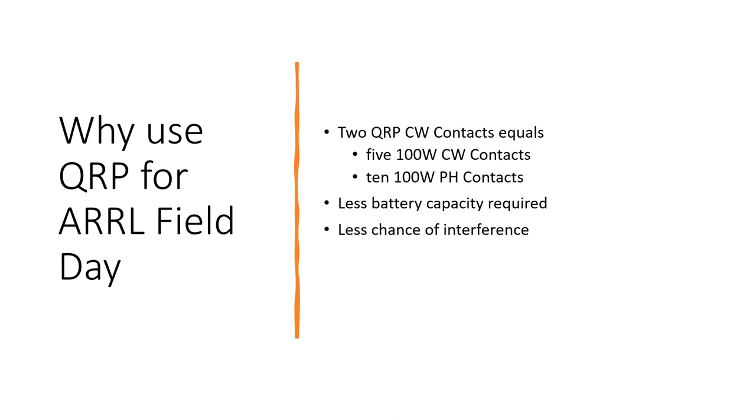Running QRP should take less battery capacity if you're using batteries, and reduce interference — particularly if you have more than one station going. QRP probably has less potential for interference.